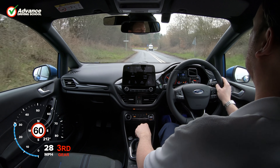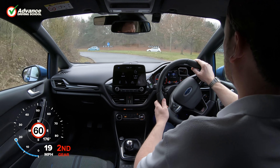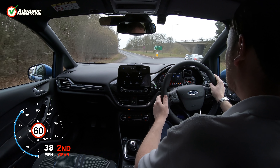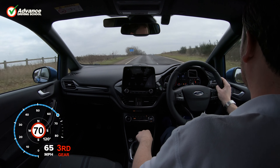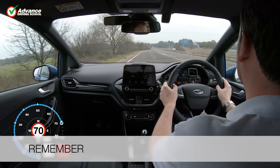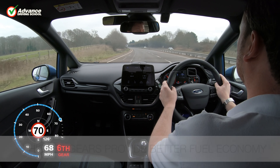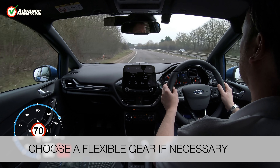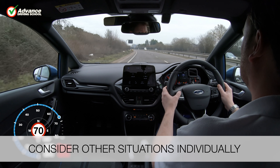With experience we will be able to select the best gear for the current situation so that we always have the best balance between economy, flexibility, and engine power. Remember to select low gears for extra engine power. Higher gears provide better fuel economy. Choose a flexible gear if necessary and consider other situations individually.